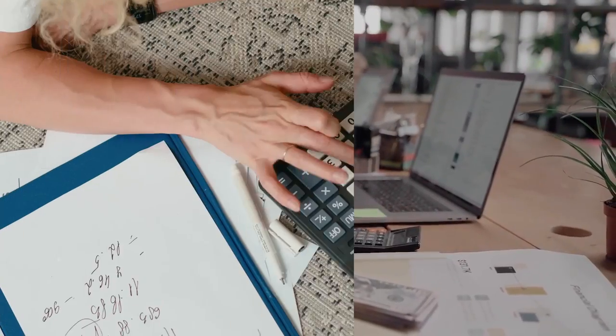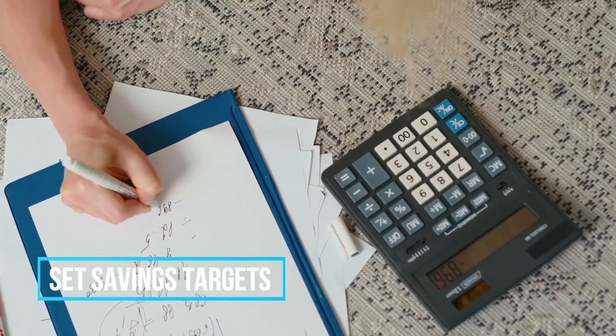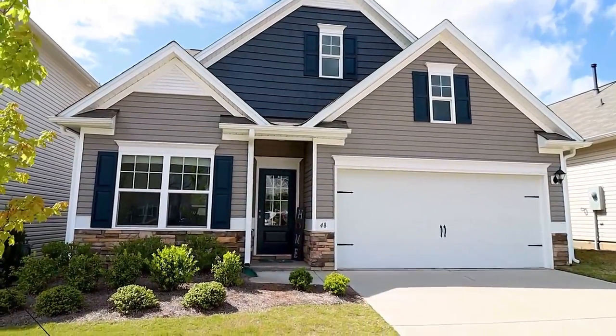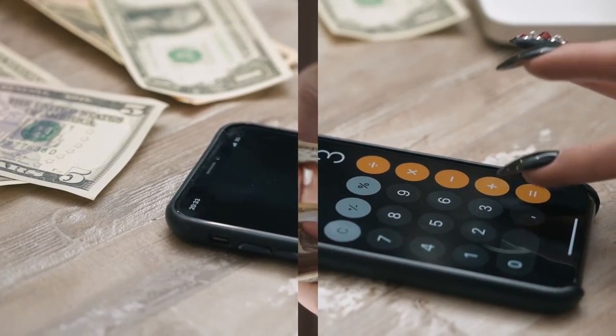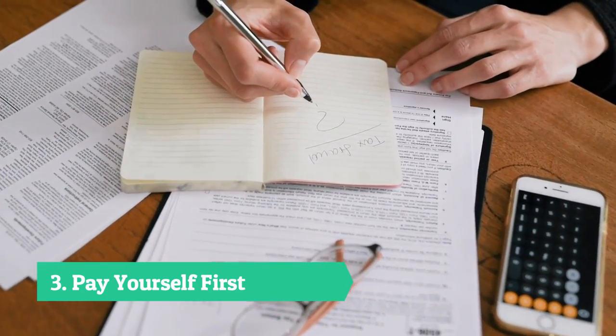One of the best ways to save money is by visualizing what you are saving for. If you need motivation, set saving targets along with a timeline to make it easier to save. Want to buy a house in three years with a 20% down payment? Now you have a target and know what you will need to save each month to achieve your goal. Use savings calculators to make your goal a reality.